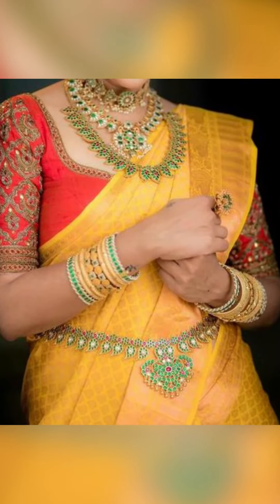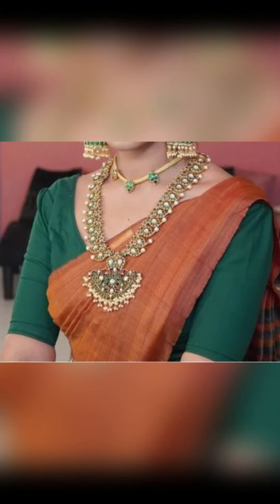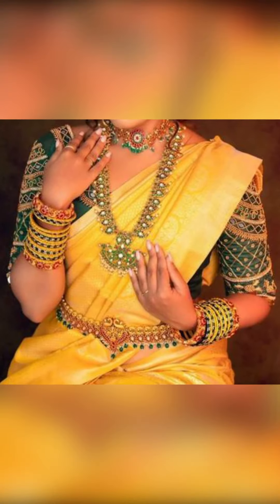So friends, you can try wearing a belted saree.